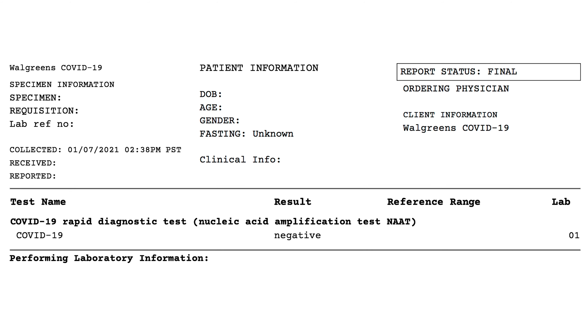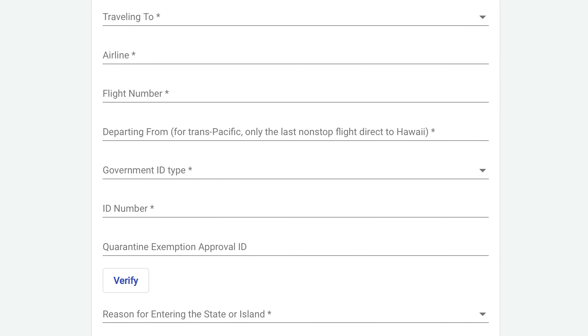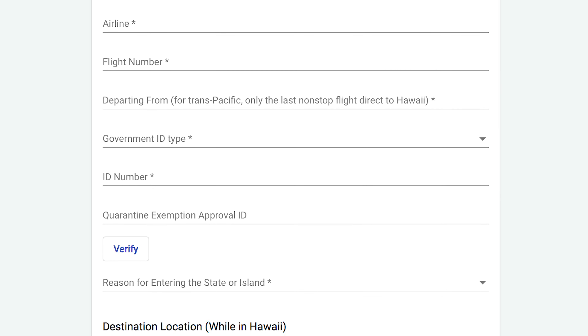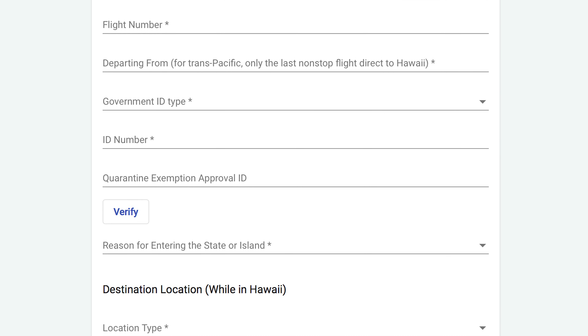With that information, head to travel.hawaii.gov and begin to build your trip. You will need information on the flight number, the airline name, your destination during the trip, and information from a government ID like a driver's license. Some information, like a quarantine exemption code, you do not have to provide if you do not have it. You will also need to upload the lab results PDF that you receive of your negative test to travel.hawaii.gov's website. This, when approved, will allow you to not have to quarantine when you arrive in the island state.